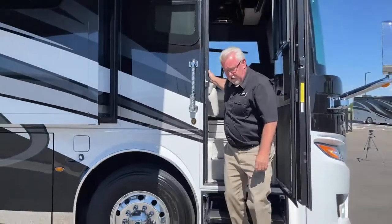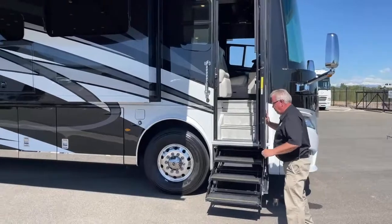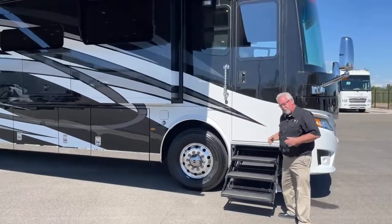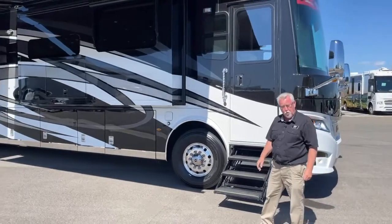Again, this is a London Air 4543 on a Spartan chassis. They are built exclusively on a Spartan K3 chassis for 2021.